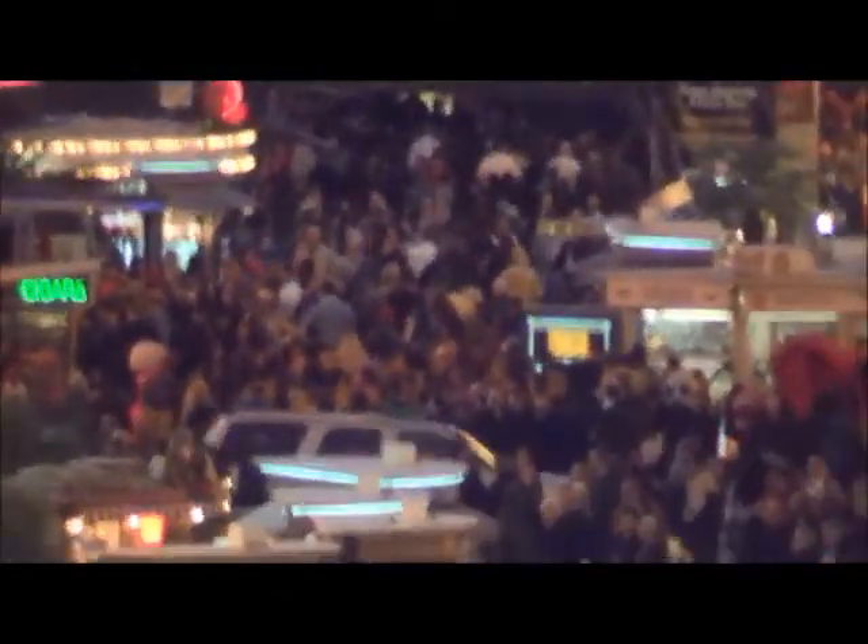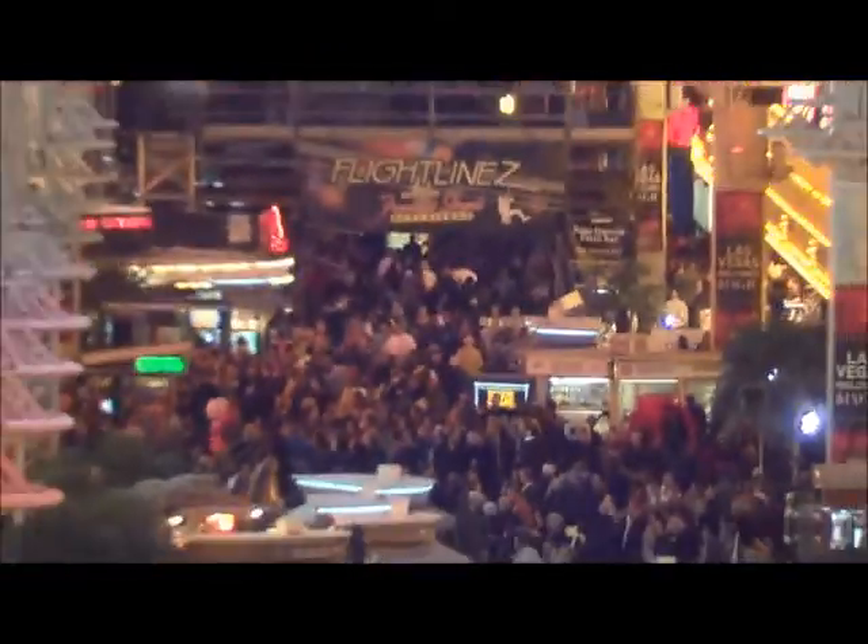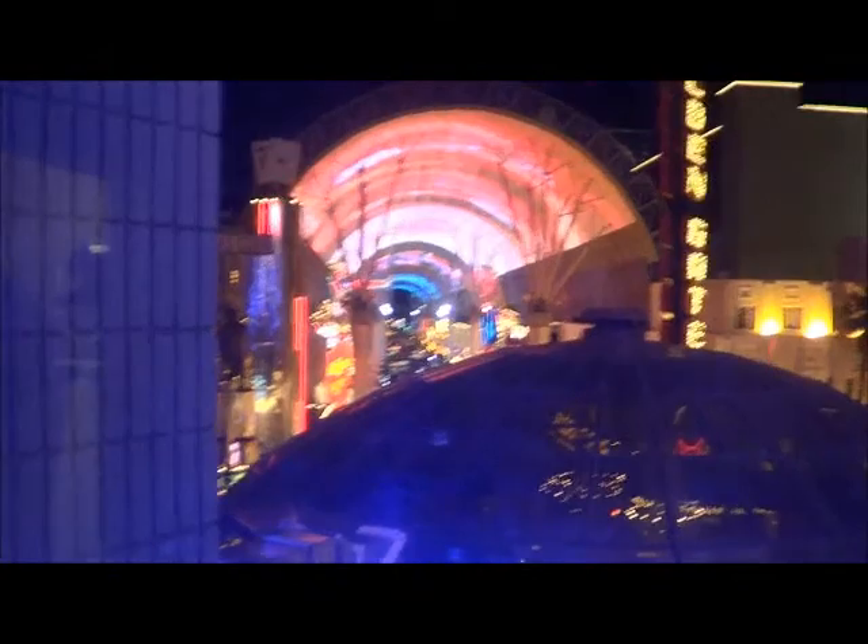I can't believe the detail I can pick out, just to see how people are in there. I'm just amazed at what this camera can do. It's unbelievable.